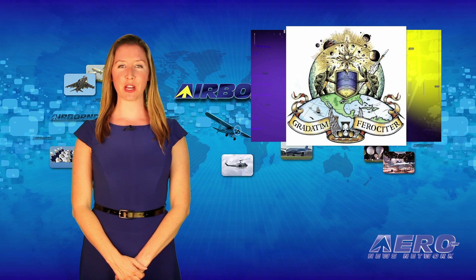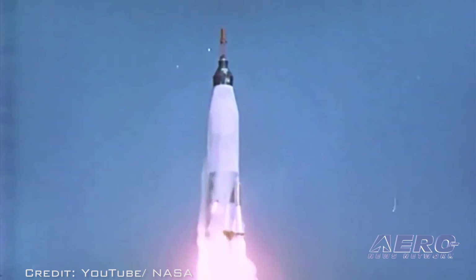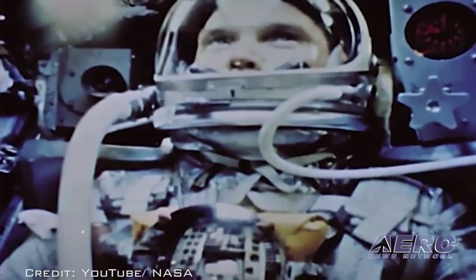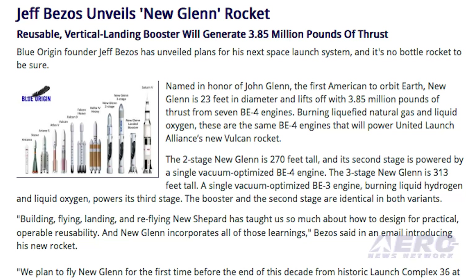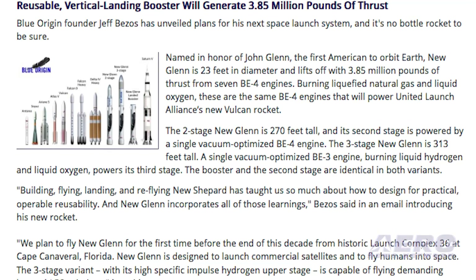Blue Origin founder Jeff Bezos has unveiled plans for his next space launch system, and it's planned to be a major player in the spaceflight business. Named in honor of John Glenn, the first American to orbit Earth, Blue Origin's new rocket, named New Glenn, is 23 feet in diameter and lifts off with 3.85 million pounds of thrust from seven BE-4 engines.